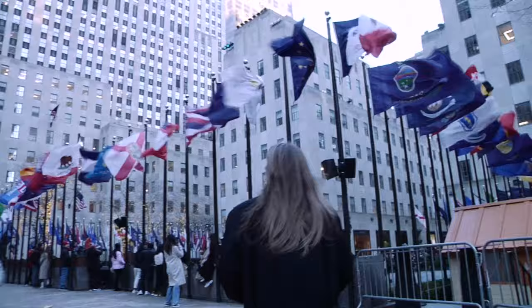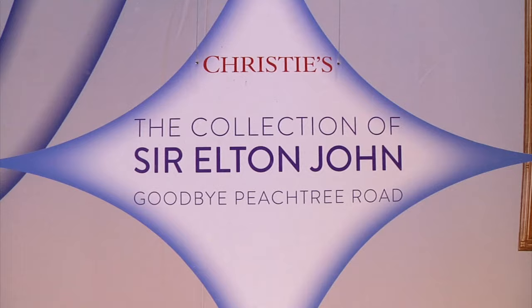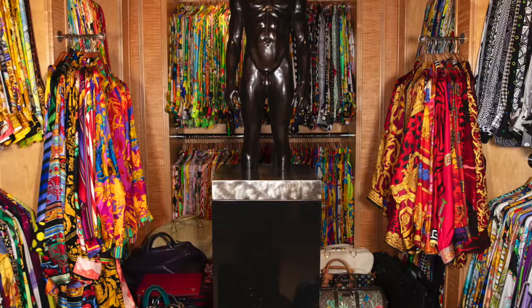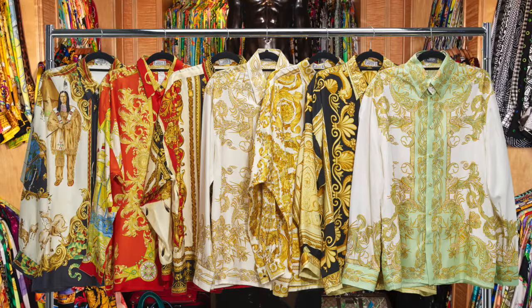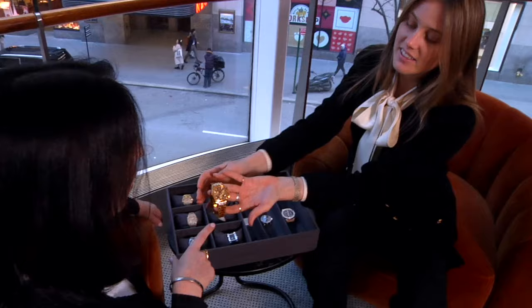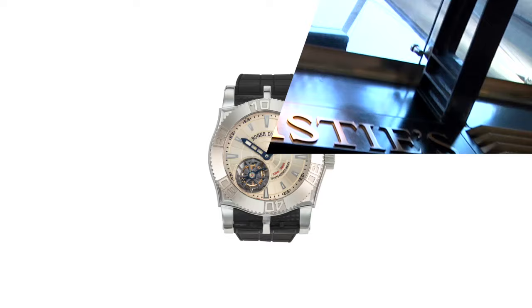It's February in New York City and Christie's is auctioning off Sir Elton John's Atlanta apartment. This is not your grandmother's estate sale. 'Goodbye Peachtree Road' consists of over 900 lots, featuring more Versace than the Versace store, world-renowned photography, electric boots, and a Bentley. I sat down with Rebecca Ross, Vice President and Head of Sale at Christie's Watches, to talk about the heavy hitters and why Sir Elton John is my new favorite watch collector.